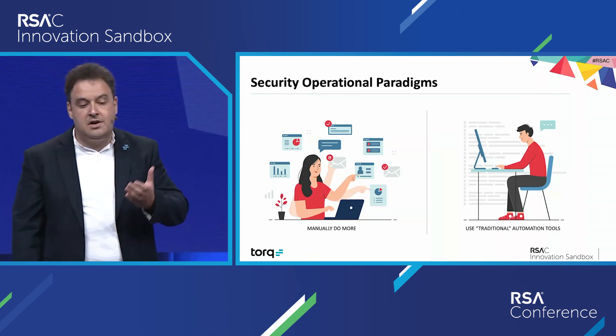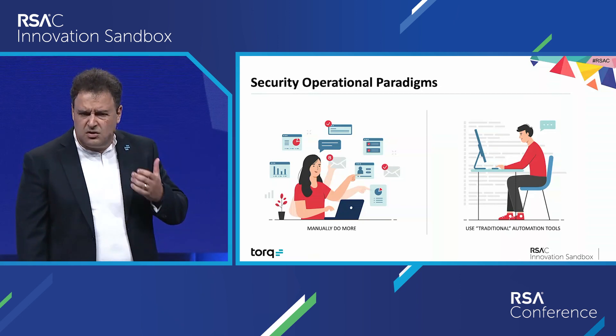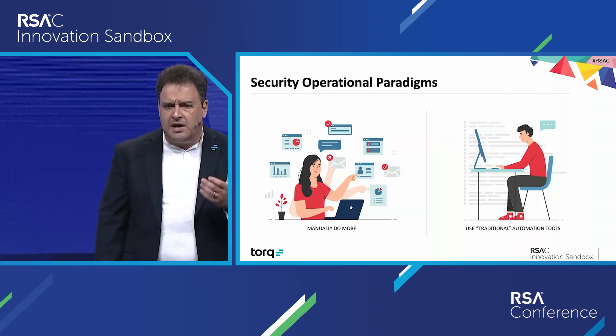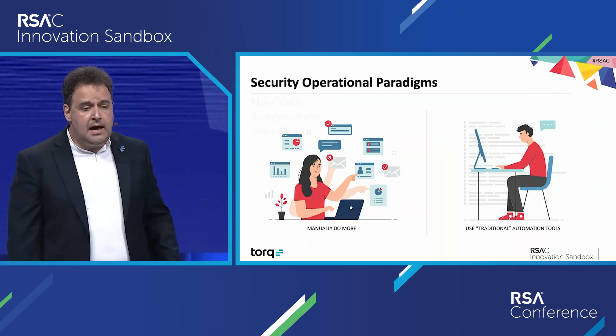Or you choose to adopt an existing traditional automation tool, which requires software engineering talent, project management, coordination, and incurs non-trivial costs.